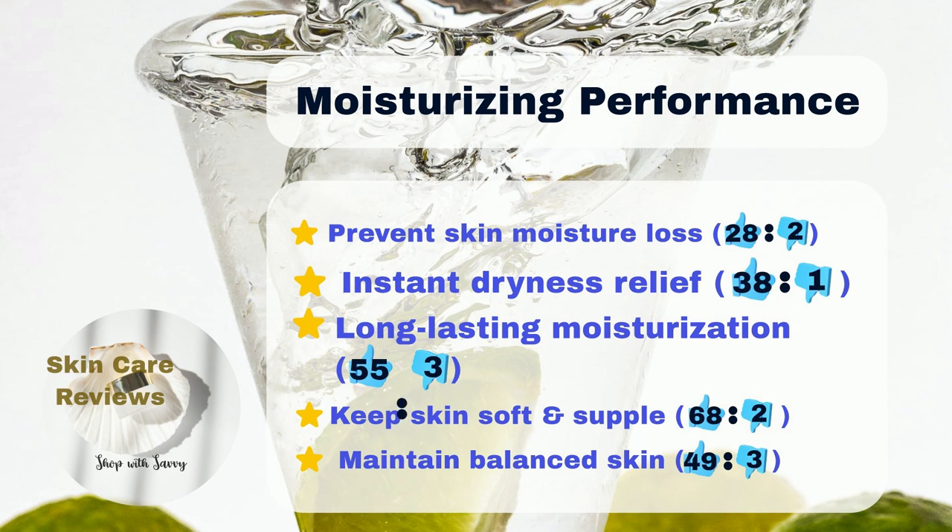Additionally, 68% of users say it makes their skin feel smoother and softer, and 55% say it keeps their skin hydrated for a long time.